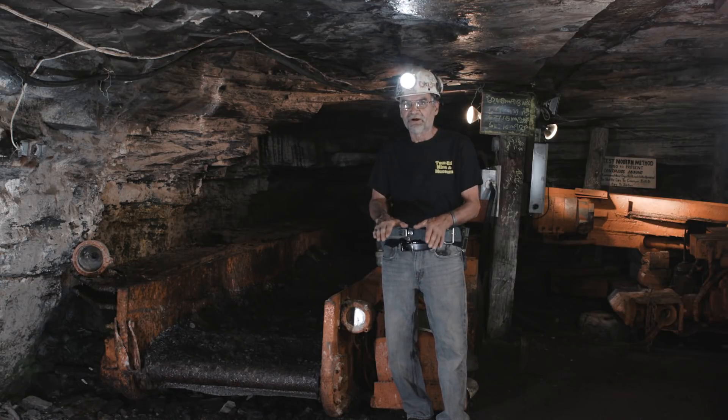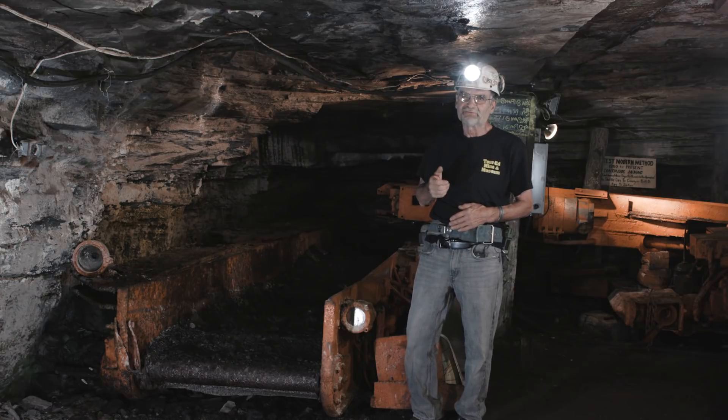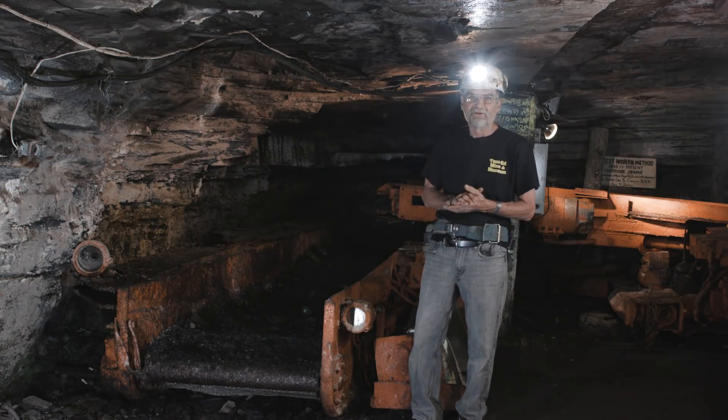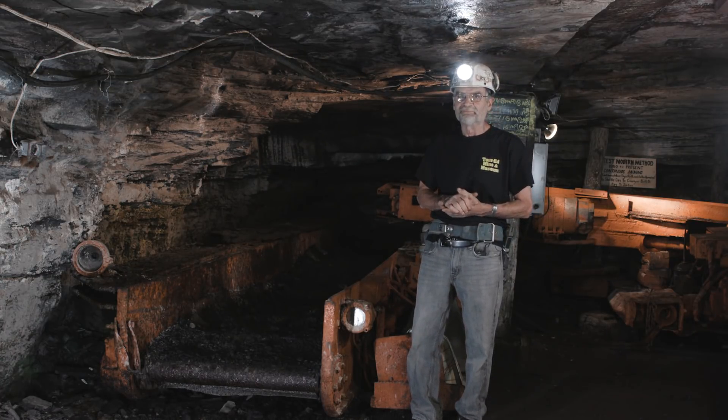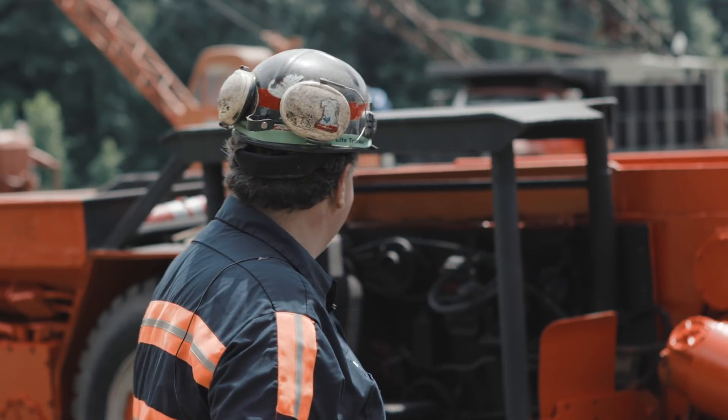You just drive up to it, get your load, pull your boom up, run the conveyor, and in three or four seconds you're back to the miner getting another load of coal. Very efficient. Made me a rich man, I can tell you that. Those cars made me a lot of money.